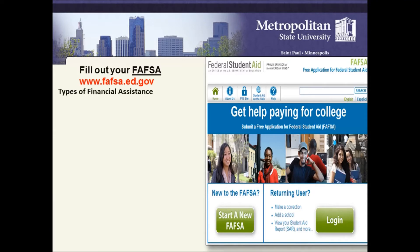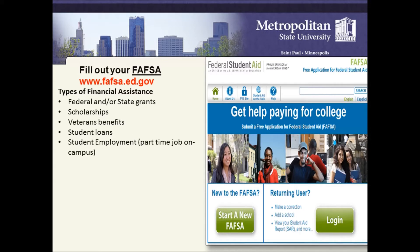Types of financial assistance you can get include federal and/or state grants, scholarships, veterans benefits, student loans, student employment, and part-time jobs on campus.